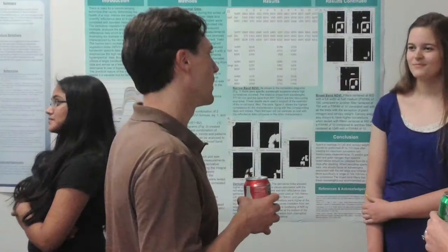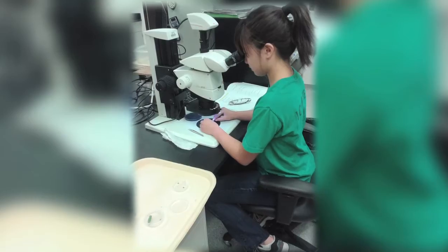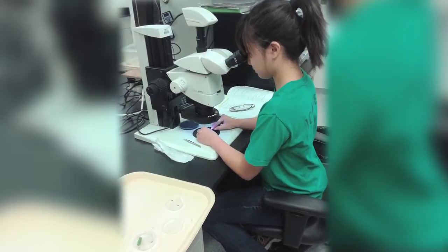Several years ago, South Mountain Community College came and approached the district about initiating this program in our science curriculum. The students have multiple opportunities to participate in biotechnology in the summer.